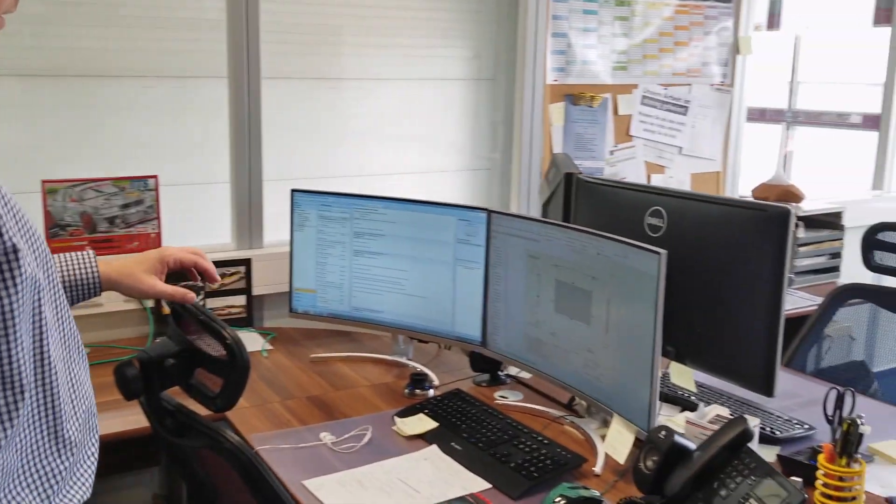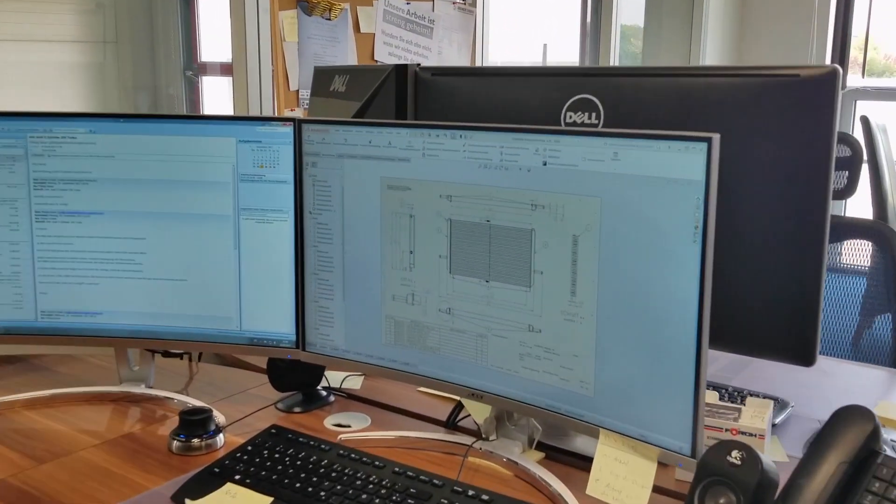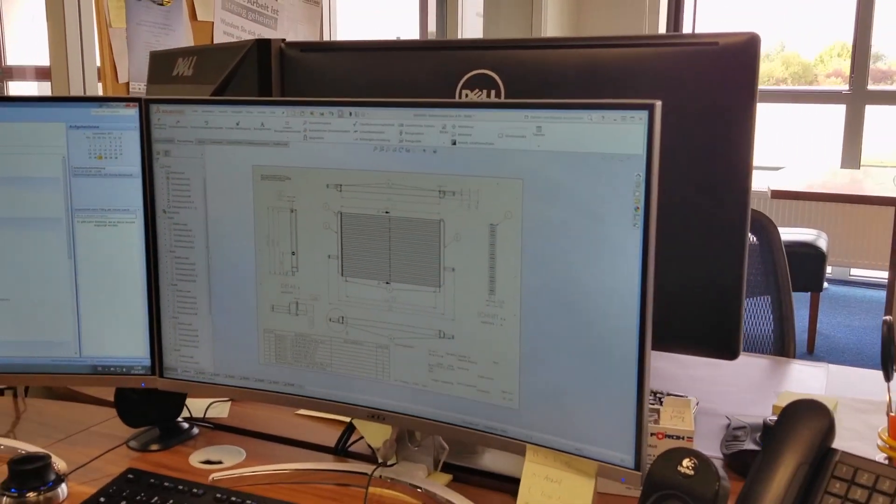And then here he's got schematics from all this 3D stuff — detailed schematics with all the different measurements that they need and what they're looking at — so then it goes into production.